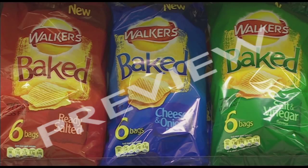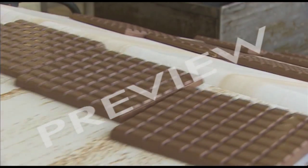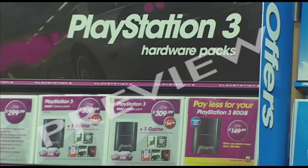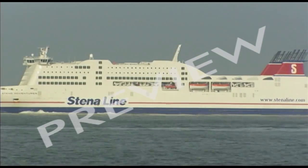The world is full of things. All kinds of things. We don't necessarily need them all, but they're here anyway. And the thing these things have in common? They've all been made by somebody.